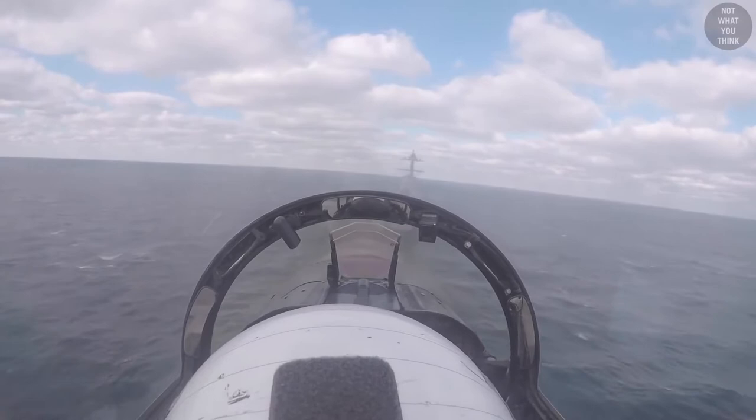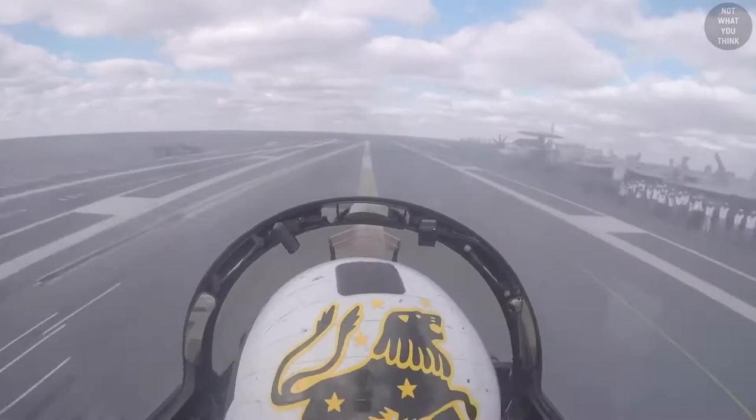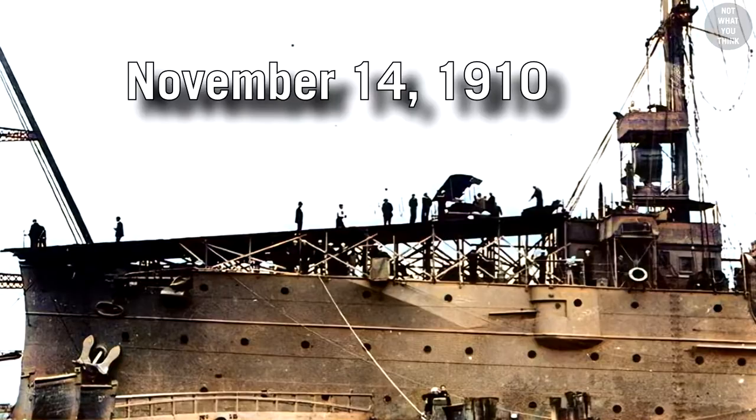The most significant design change in the newest Ford-class carrier is so subtle, straightforward, and long-term visioned that the chances are, it's not what you think.